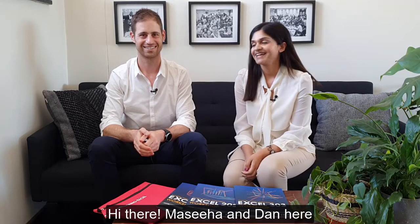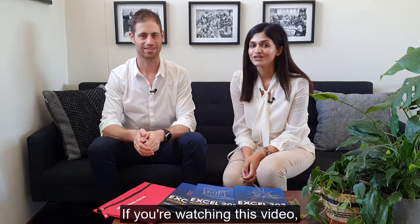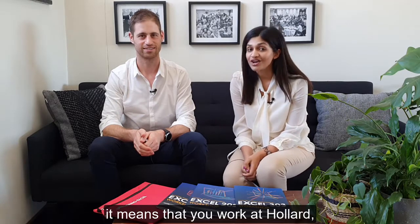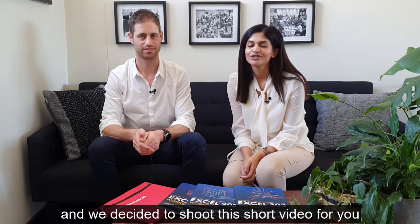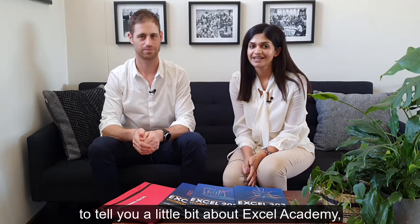Hi there, Masiha and Dan here from Excel Academy. If you're watching this video, it means that you work at Hollard, and we decided to shoot this short video for you to tell you a little bit about Excel Academy.